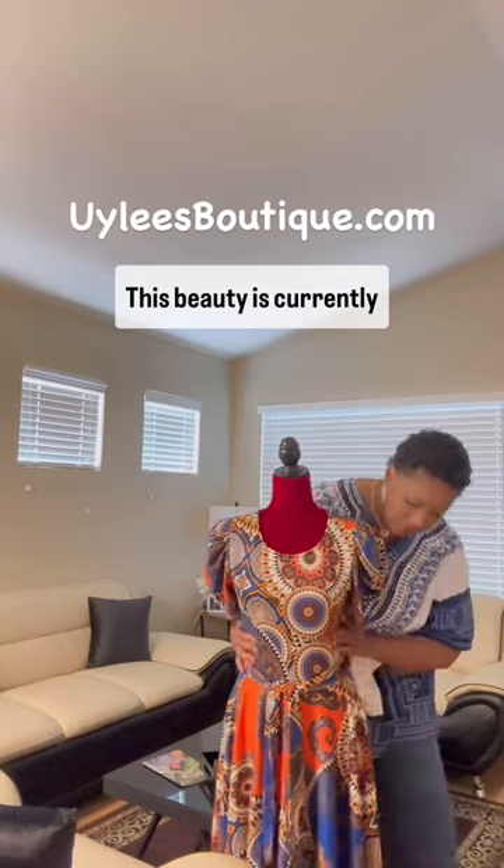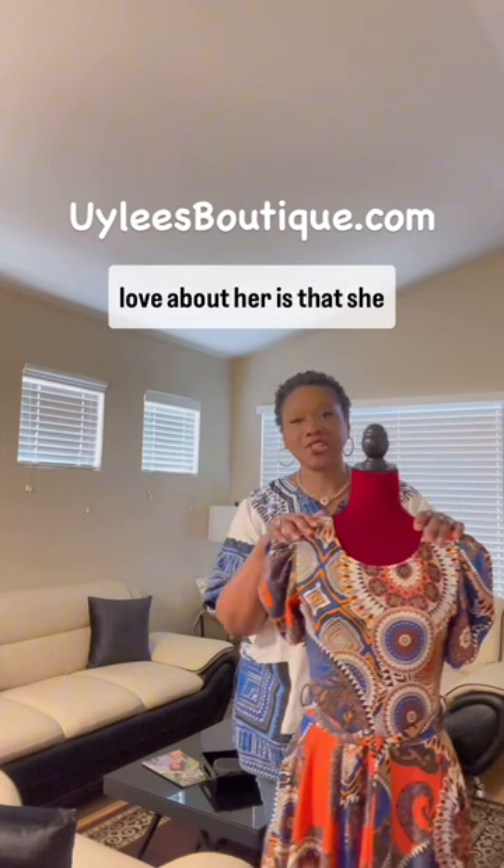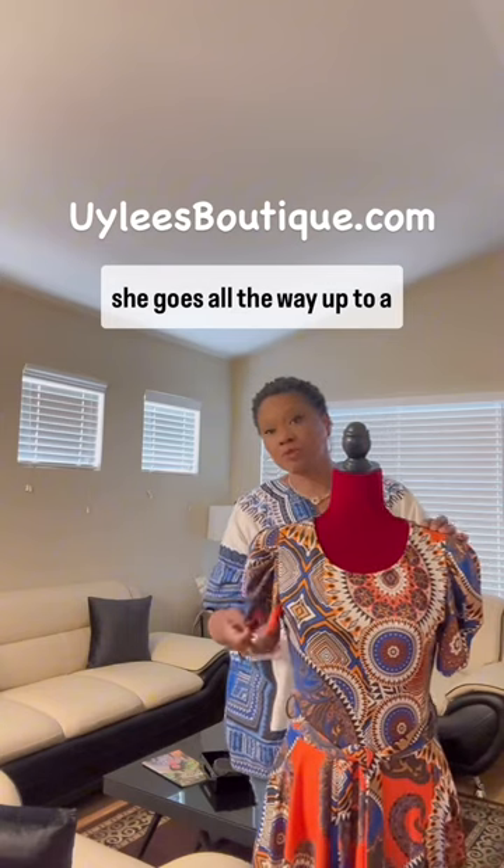My name is Yuli, and I'd like to show you some items that we currently have for sale. This beauty is currently $24.99, and what I love about her is that she comes in various sizes. She starts out with a petite, and she goes all the way up to a plus.